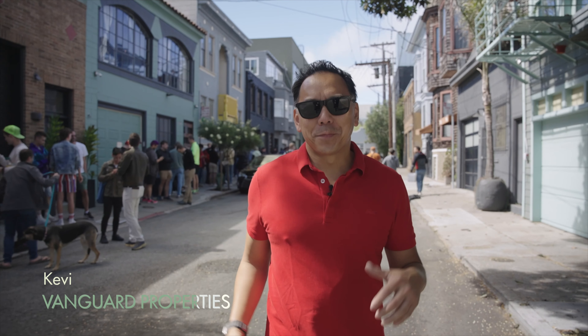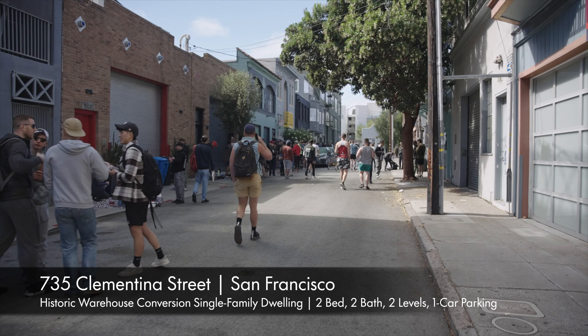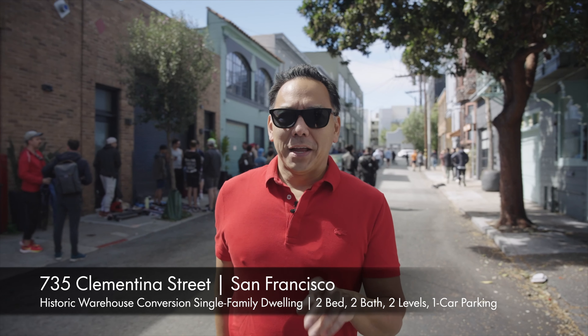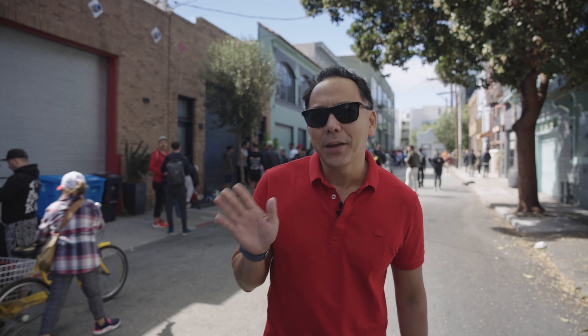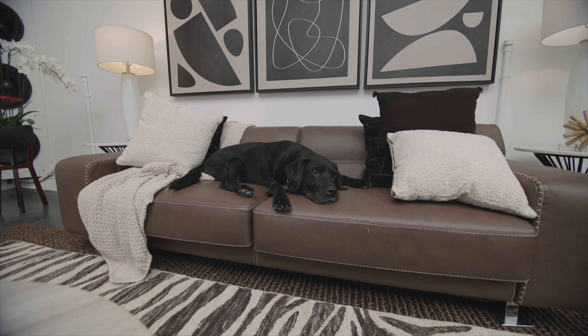Hi, I'm Kevin Ho at Vanguard Properties — what are all these people doing here? Are they here to see our listing at 735 Clementina Street? You're gonna love it and you're gonna want to get in line to see this wonderful listing. It's a little bit of New York here in San Francisco. Let's join Rackley who's already inside to check out this spectacular space.